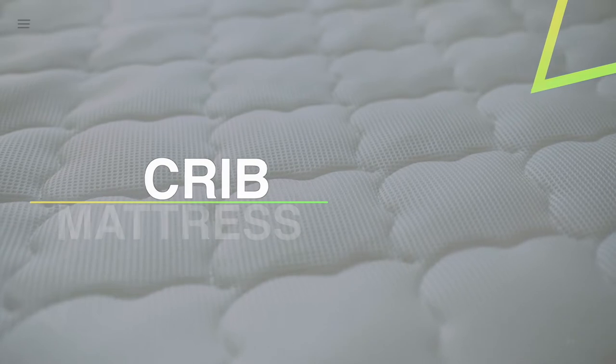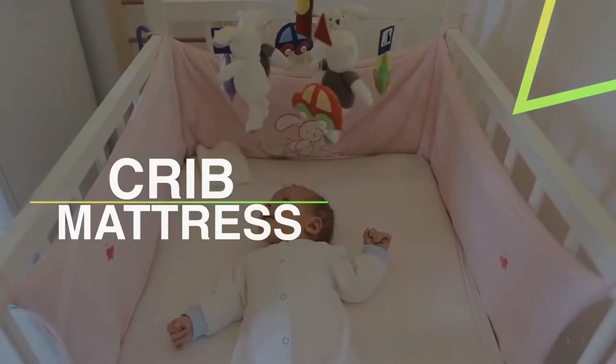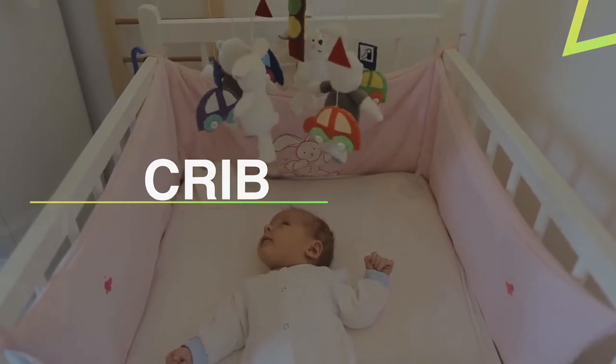If you're looking for the best crib mattress in 2022 for your little one, we have reviewed some of the best options for you considering your needs and budget. So without further ado, let's get started.